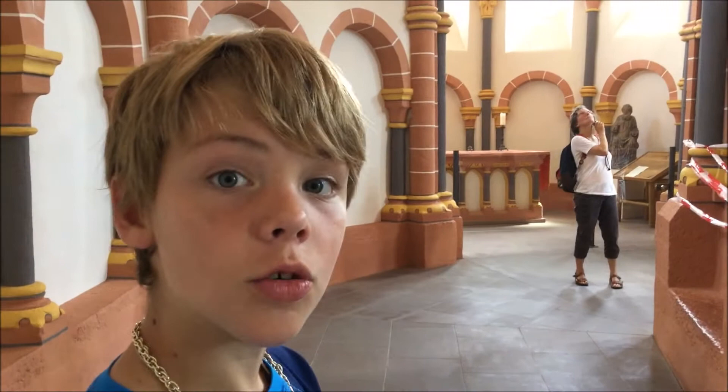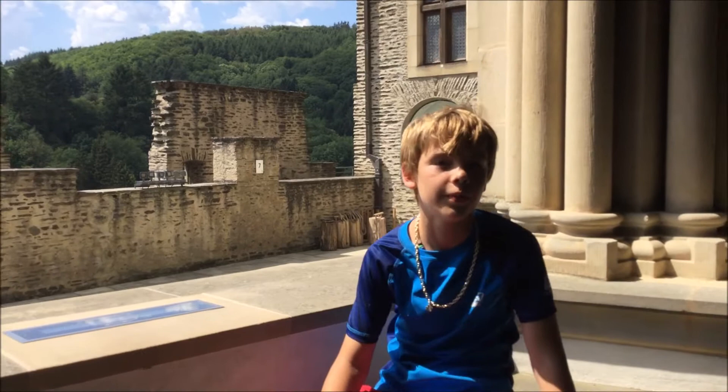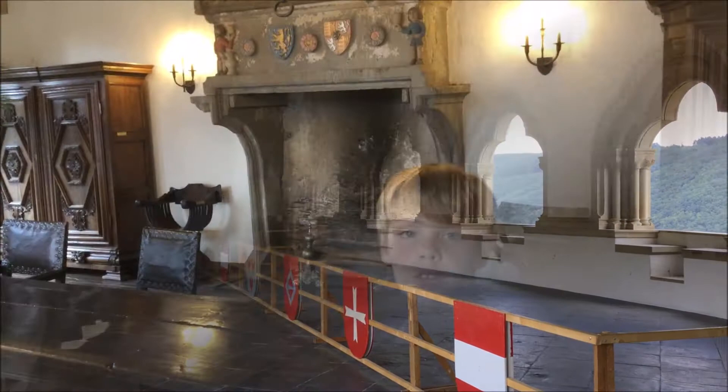This is the old chapel. It's an open-air room. Here's one of the dining rooms and it's got a nice big fireplace.